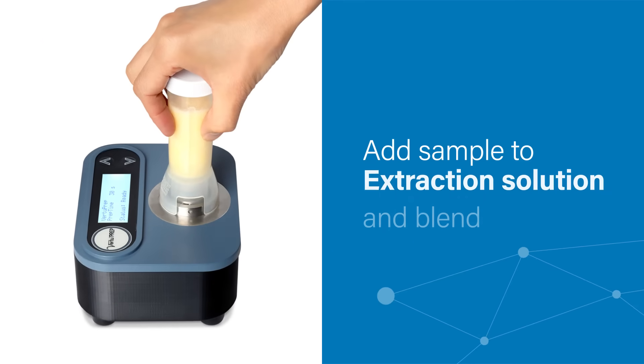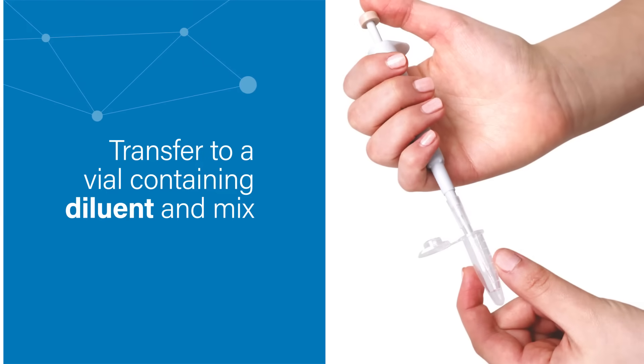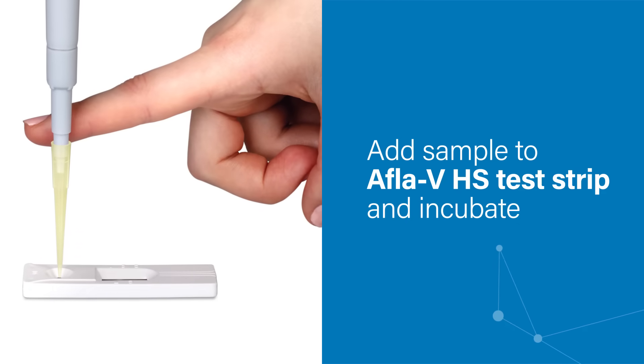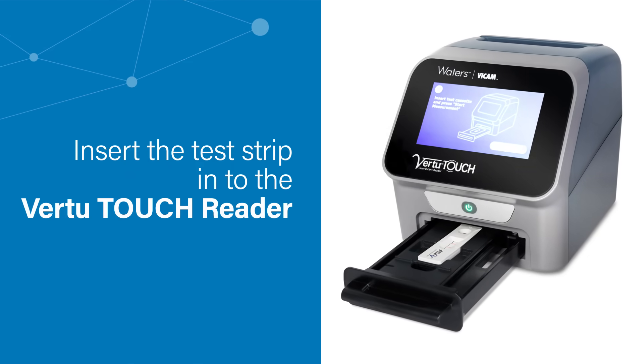Add sample to extraction solution and blend. Transfer to a vial containing diluent and mix. Add diluted sample to AflaV HS test strip and incubate for 5 minutes. Finally, insert the test strip into the Virtu Touch Reader to see the results.